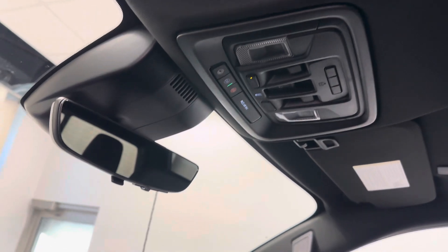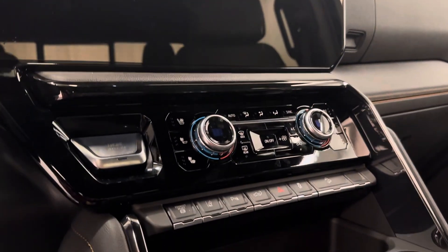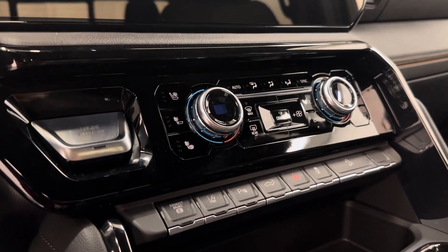Sunroof controls, garage door opener, infotainment system with Android Auto and Apple CarPlay, and dual-zone climate control with heated and cooled front seats.